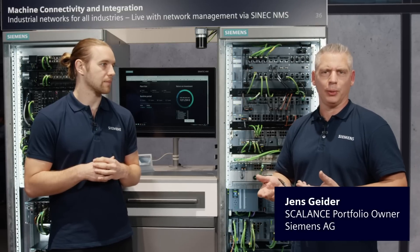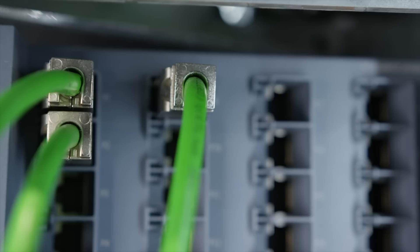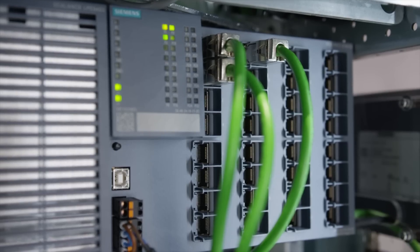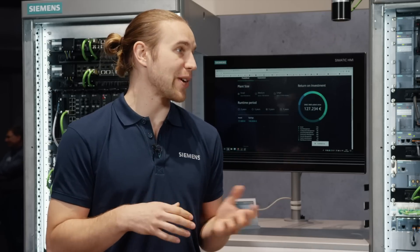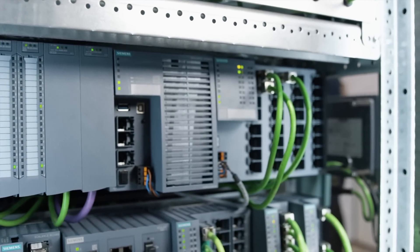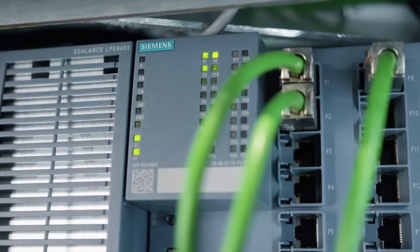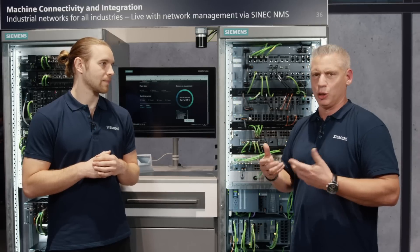First, to set up those industrial networks, powerful industrial Ethernet switches build a backbone and then an easy-to-use network management system is needed. In future, you can even start with planning your network structure within a network management system. With a new series of scaling switches and the Cynic NMS software, future-proof industrial networks in the OT can be realized today. We just released new compact and rack switches with the Managed Layer 2 portfolio.